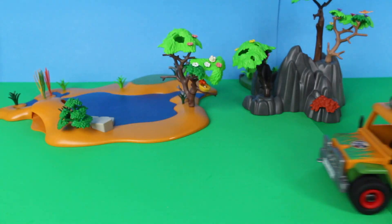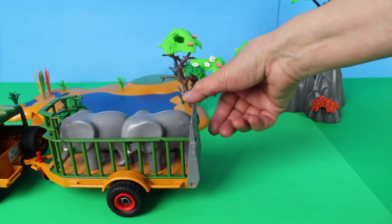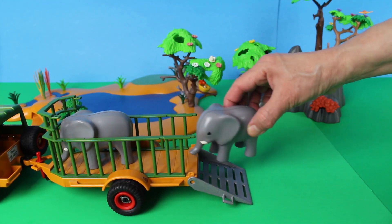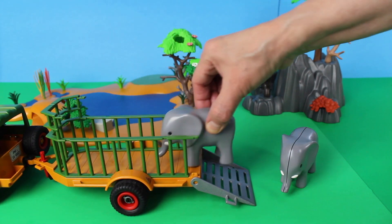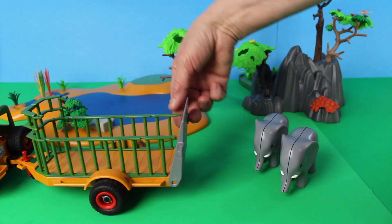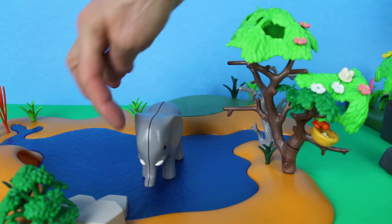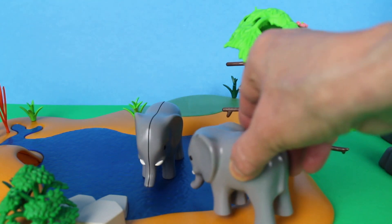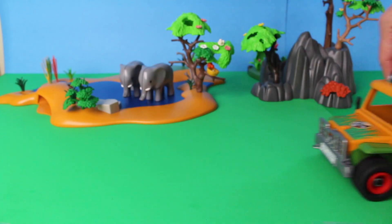Here comes the Playmobil jeep. Who's in the back of the trailer? Let's open the gate — look, there are two elephants! One, two — two great elephants. Don't forget to close the gate. Let's put the elephants into the water. Elephants use their trunk to drink water; elephants also use their trunks as snorkels when swimming.